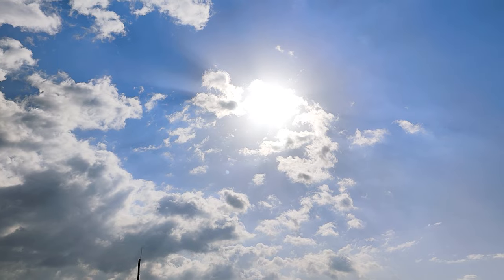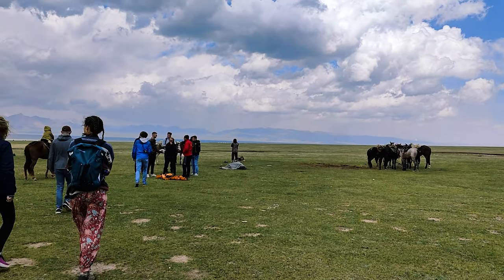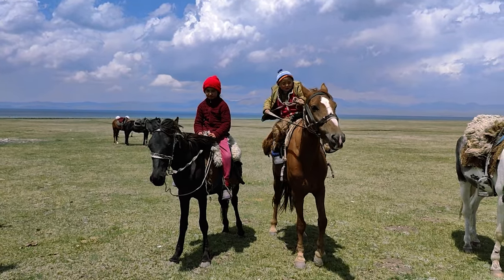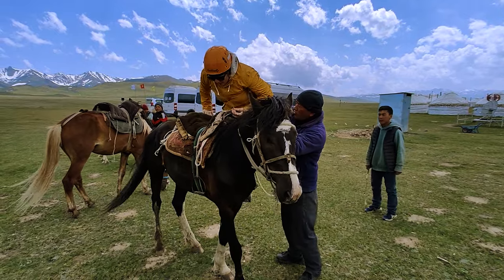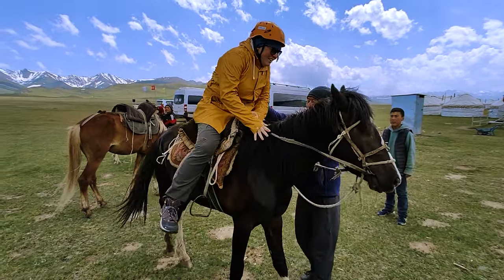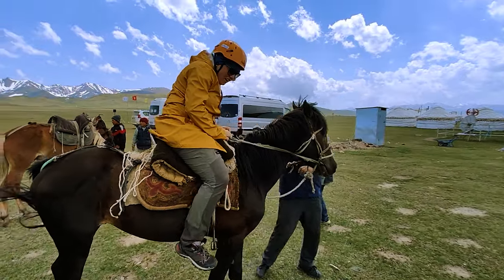A few hours later the sun came back from behind the clouds and it was time for our horse riding adventure. I was pretty nervous about this because last time I rode a horse I was maybe 9 years old, so it's been a while. Luckily I got a very nice and gentle horse, so everything was fine.